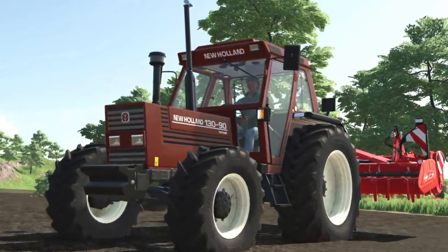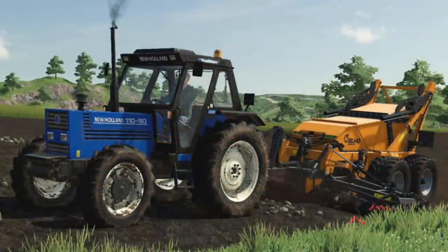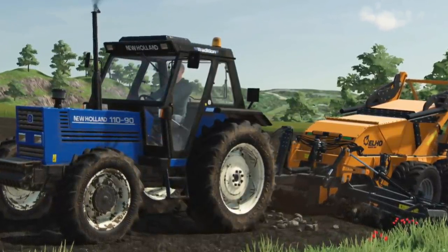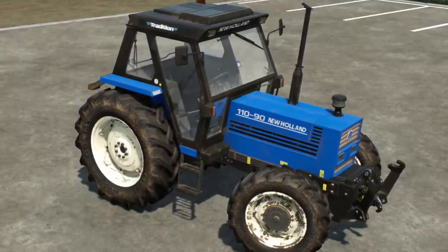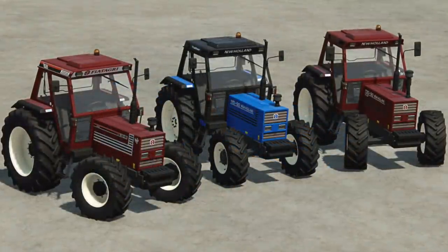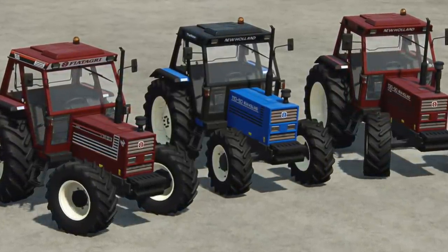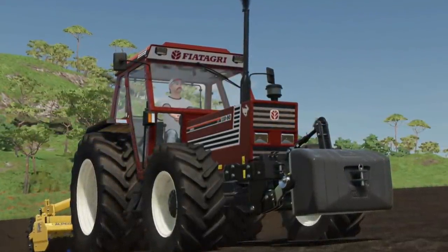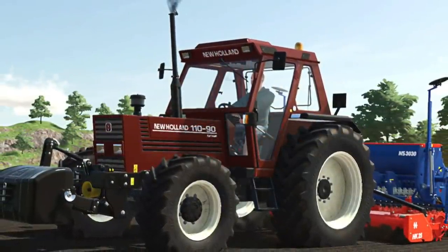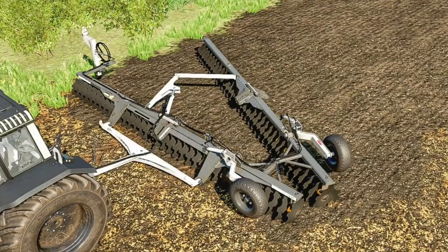Third on the list is the New Holland 11090 from Pepe978 — a beautiful tractor that got confused with the Fiat Agri 180-90 earlier in the week. They look similar, but there are significant differences in capacity, power, and they're totally different machines — my bad for any misinformation. You get New Holland blue and red, as well as Fiat Agri colors, with logos for both, and you can even mix and match to create your own custom look. A great starter tractor — everyone should download it.